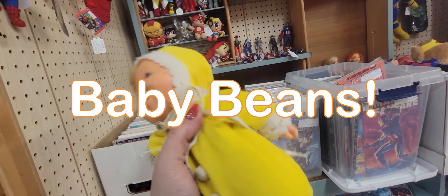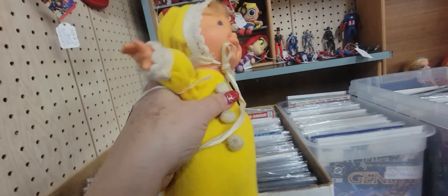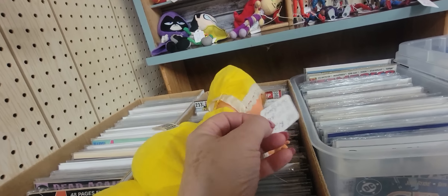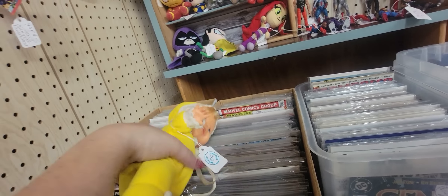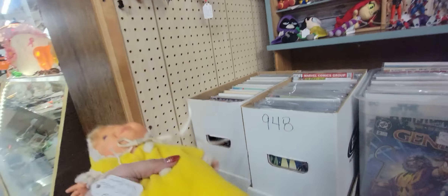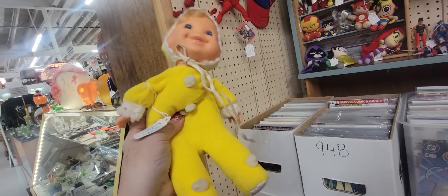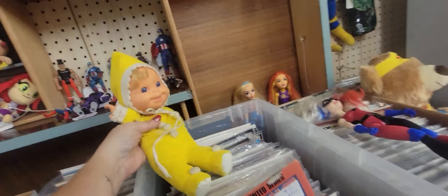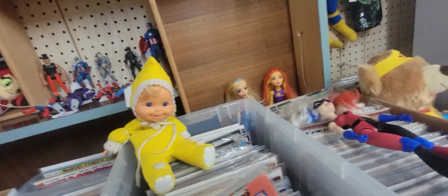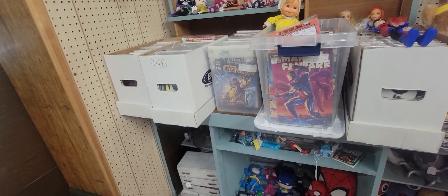Baby Beans! Are you the actual baby beans or are you an imposter? Yellow baby beans — yeah, it's Mattel. How much is she? $12. I don't know about yellow baby beans. I kind of like just the traditional blue and white baby beans. Sorry, baby beans.